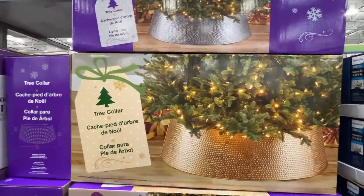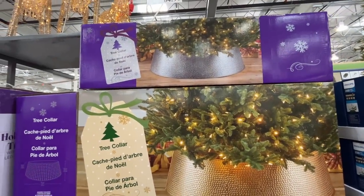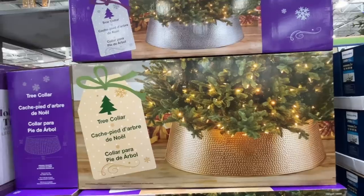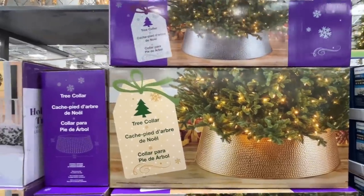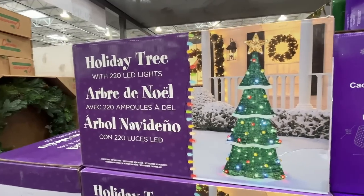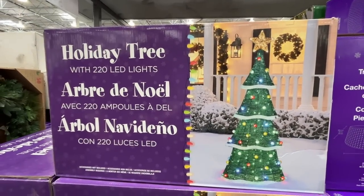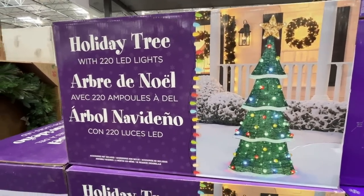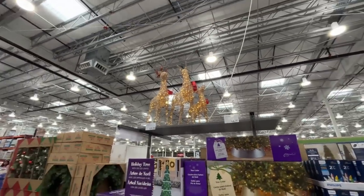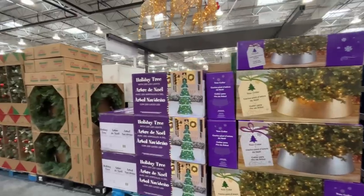A tree collar — looks like they have it in gold and silver. $65 for that, I wish it were $25. There's a holiday tree with 220 LED lights, quite lovely — $120. And those cute little reindeer up there are beautiful too. Why is Christmas so alluring?